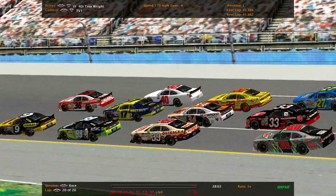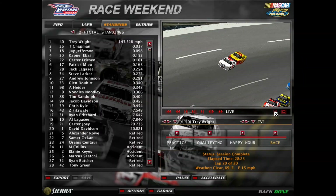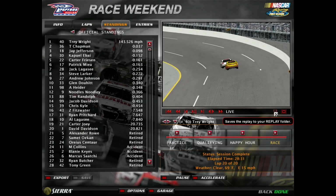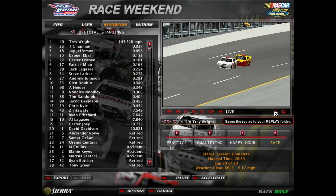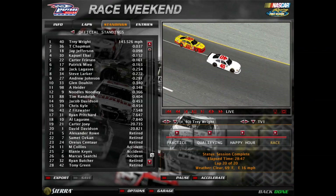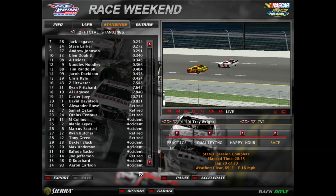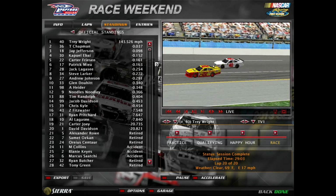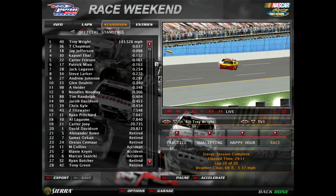A nice small comeback for the 40 — thanks to the yellow flag, avoided the wreck, got back in it, and won the race. Trey Wright beats Chapman by three-hundredths of a second. Jay Jefferson third, Carter Friesen fourth — that's a good points day for him. Patrick Mew sixth, Jack Lagasse seventh, Andrew Johnson ninth. Almost half the field did not finish the race, and another near photo finish. So many lead changes — we just didn't know who was going to win. Fifteen cars were in that race pack at the end, all finishing within half a second of the leader.